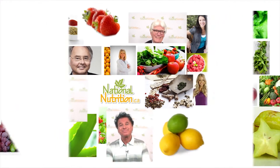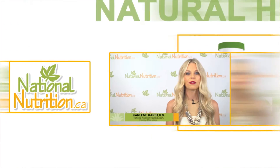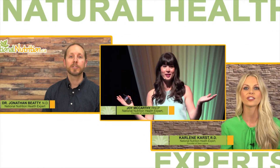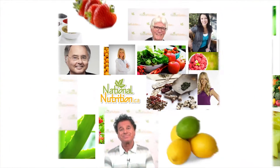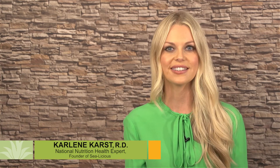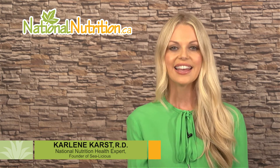National Nutrition professional supplement reviews: three minutes of the latest natural health info with Canada's leading natural health experts — watch, learn and get healthy naturally. Hello, this is Carlene Karst, registered dietitian and nutrition expert for nationalnutrition.ca. This is a professional supplement review of phosphatidylcholine.